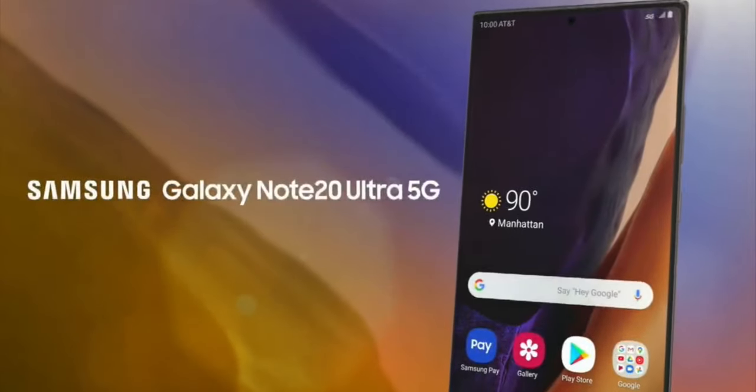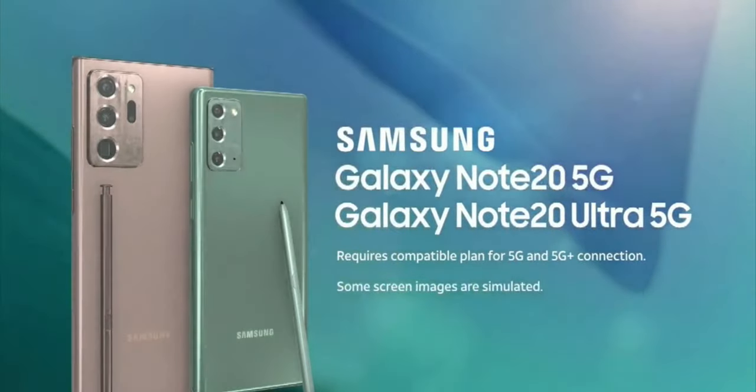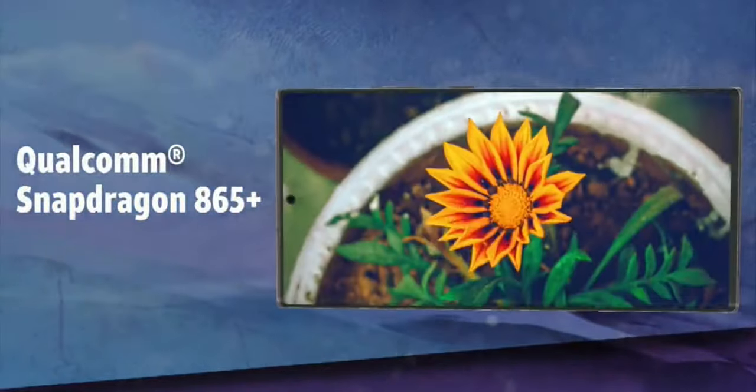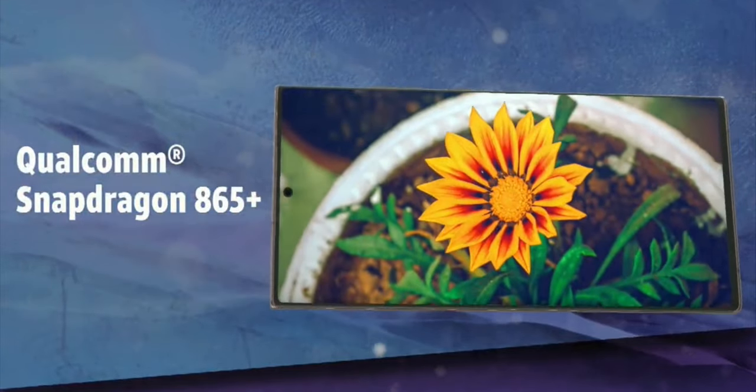So yeah, that's it — that was the trailer video of the Samsung Galaxy Note 20 series. What do you think about it? Let me know your thoughts in the comments down below, and if you like this video, subscribing to the channel would be amazing. As always, I'll catch you guys in the next one.